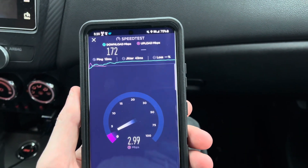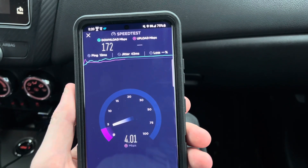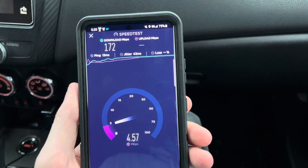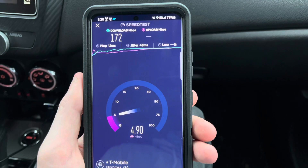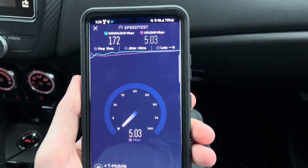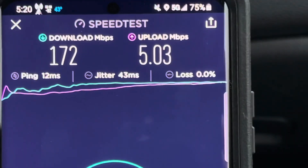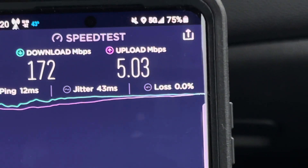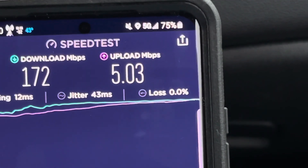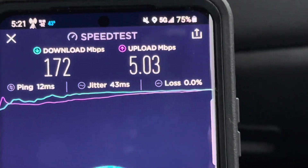For whatever reason, T-Mobile in some spots I've had some N41 — I haven't recorded anything — but N41, it's decent. We're talking almost 400 megabit throughput, but the uploads are not very fast, as you can tell. We're looking at 172 down, 5.03 up. This is with N71 at 10 megahertz for 5G and band 66 at 20 megahertz.